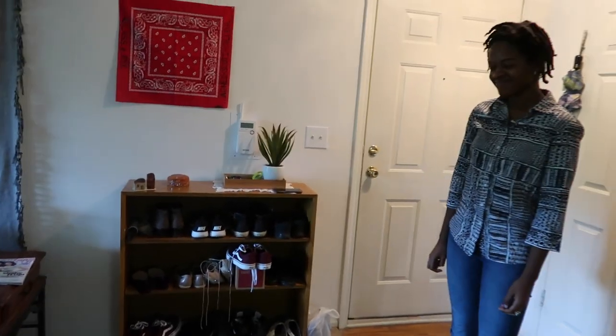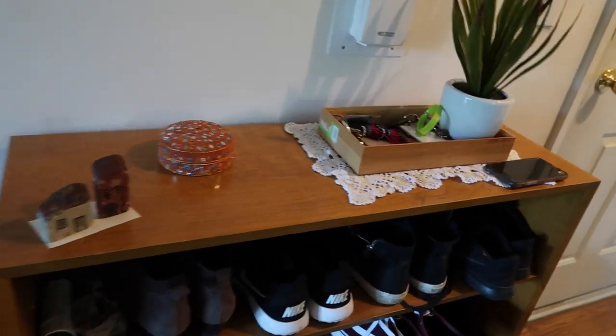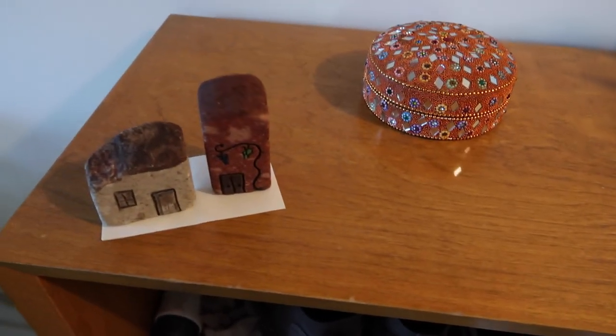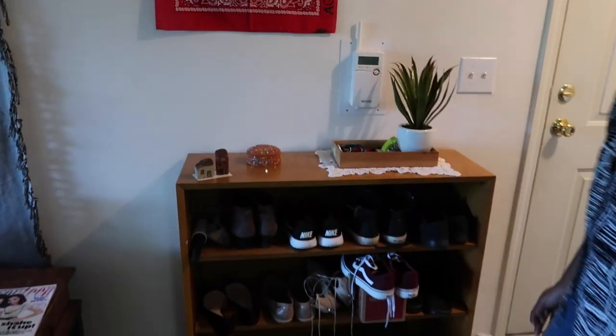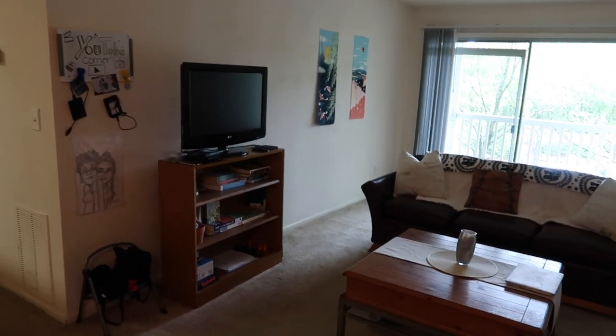We are zooming out so you can see the entrance. We've got more shoes. This is our entrance. This is where we put our keys. Got my phone. Got a cute house from Italy. And then we got our Agnes Scott bandana on top of it. So glamorous, so glam!